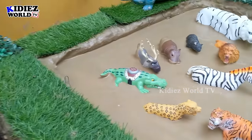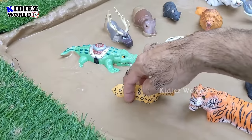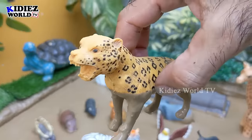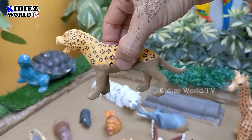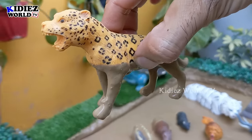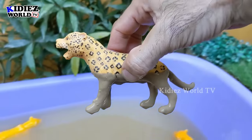Let's see what we have next in the mud ground. The next wild animal we have is a jaguar — a big wild animal and a big wild cat as well. Jaguars are carnivore animals. Let's make him clean.